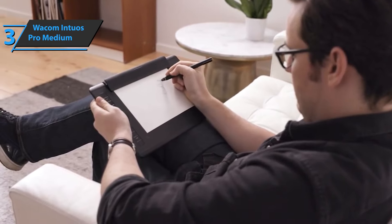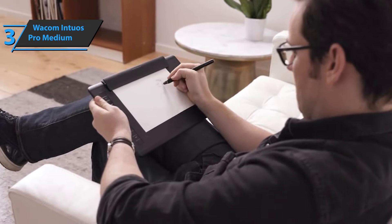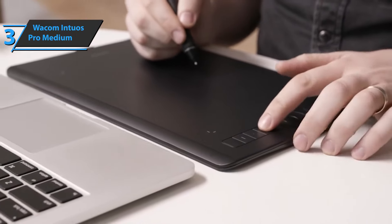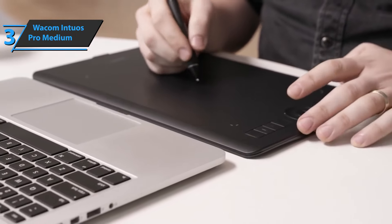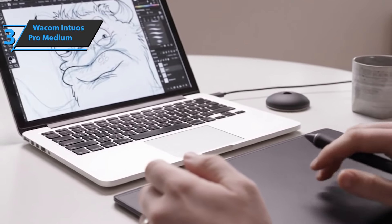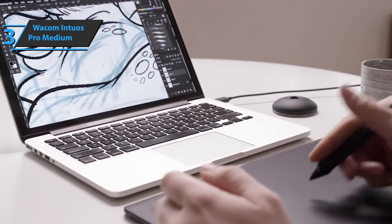With the tablet pen, you'll have great precision in work, and at the same time, you can use the multi-touch function with useful express keys and a touch ring. Another advantage is that it recognizes which application you're working with and adjusts the actions for each of them. For the listed price, you just can't beat this guy.